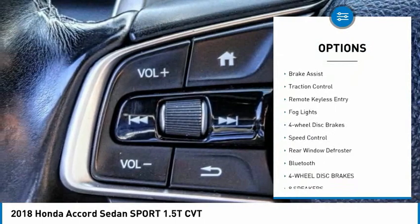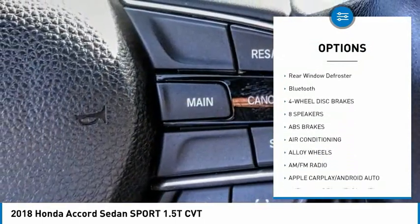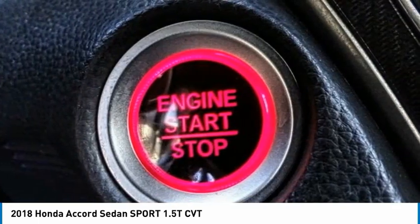Electronic stability control, alloy wheels, brake assist, traction control, remote keyless entry, fog lights, four-wheel disc brakes, speed control, rear window defroster, and Bluetooth.